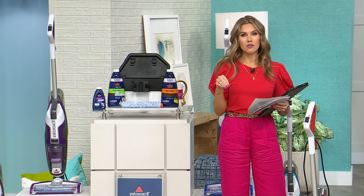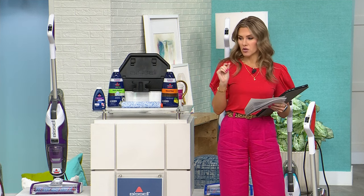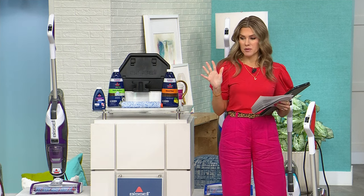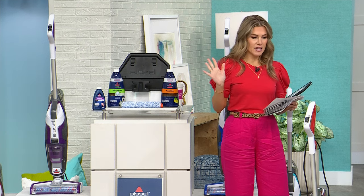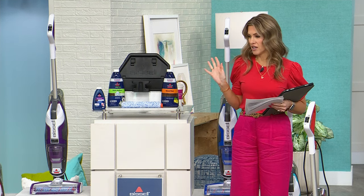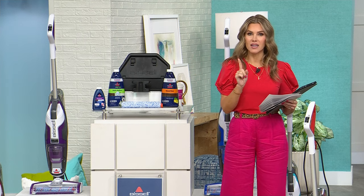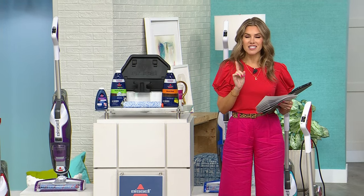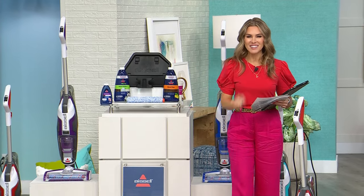Don't forget — hashtag giveaway, go into the HSN Facebook chat and let me know how you bring peace back to your life when things get a little crazy and disorderly. Speaking of which, I'm having heart palpitations looking around the studio — I'm seeing eggs, spaghetti, cereal, juice, coffee, crumbs, and messes. Somebody had a party here last night. But don't worry — we have a Today's Special that's going to clean up every single mess like you've never seen before.